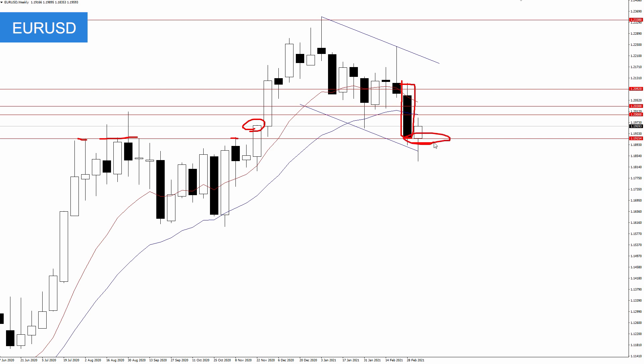So 119 is going to be critical support. If that holds, we could very well see a move to 120 to 120.30, and get above that, we could see the Euro move back toward that 121 area.